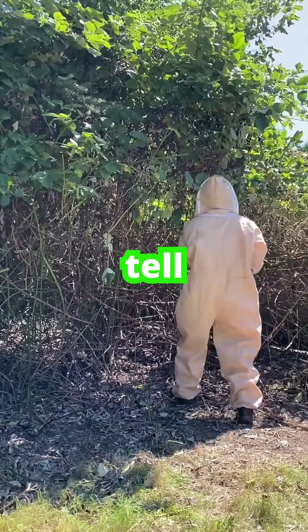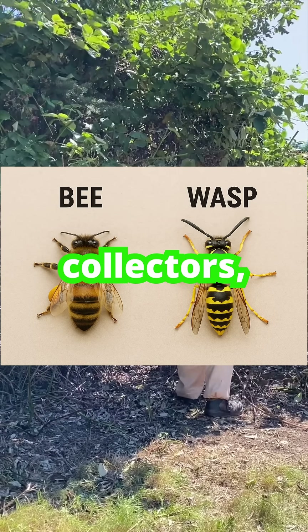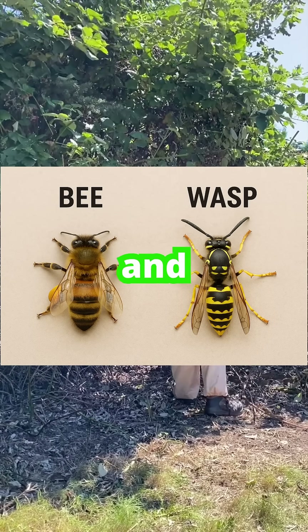So how can you tell them apart? Bees are fuzzy, round, and pollen collectors, while wasps are sleek, yellow, and black.